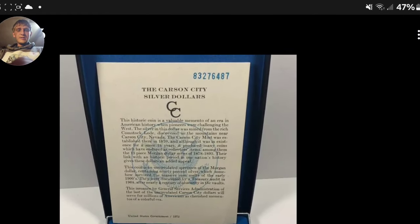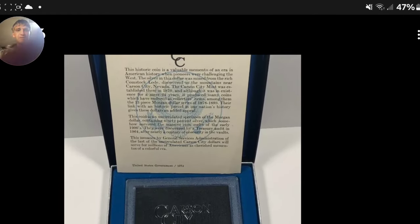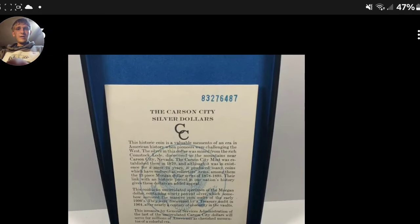That came from the mint. It's got the mint seal on it. It's got different serial numbers for every single case. That's a lot of cases — I bet they made a lot of those.